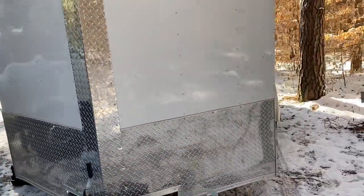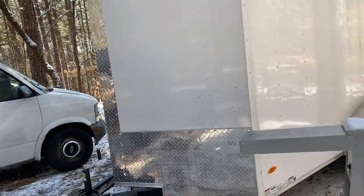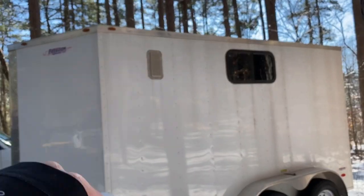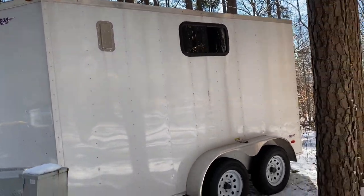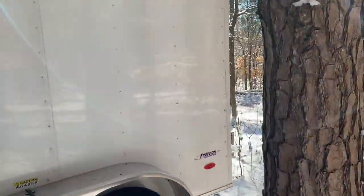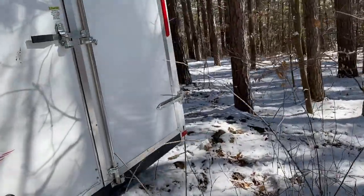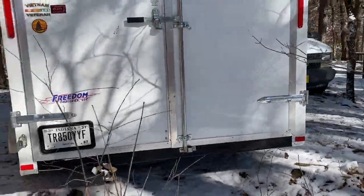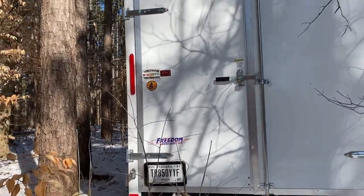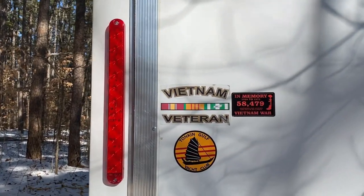This is one of those new-style trailers that doesn't have the blunt front — it's got a pointed front end. You can see he had them add a vent and a window when he ordered it. There's one other thing that's different from a standard trailer. Thanks for your service, Wayne. Anytime.